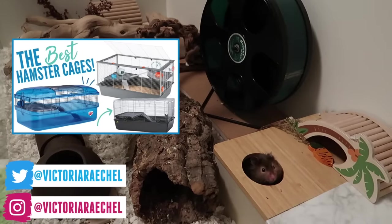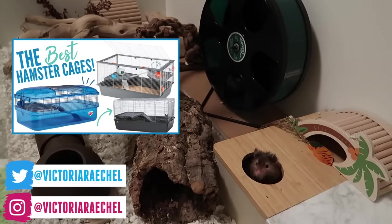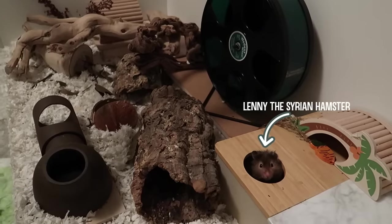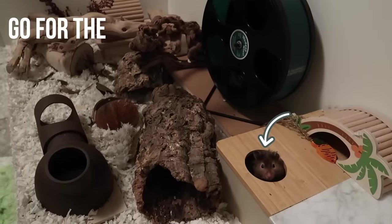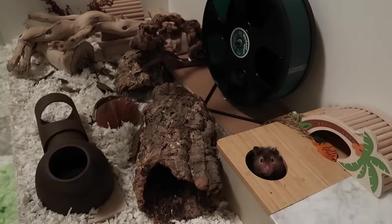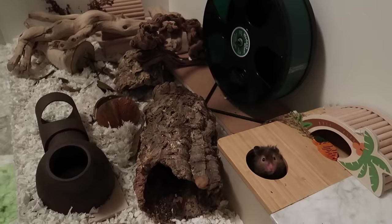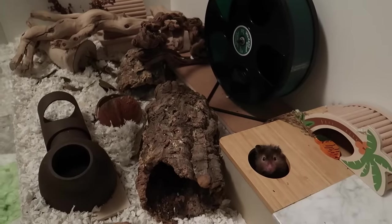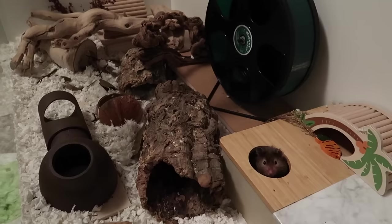Two years ago, I did my best hamster cages available video, so I thought it was time to make a new one. Keep in mind, not every hamster will be happy in these cages, and I recommend going with the largest cage possible. It's also good to note that the measurements given are generally the outer measurements, so the internal floor space may be slightly smaller than what is given.